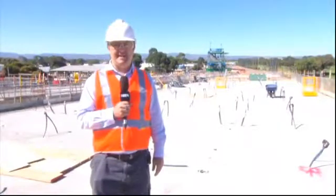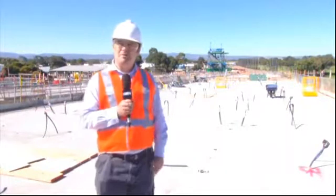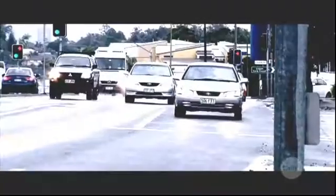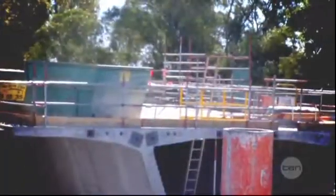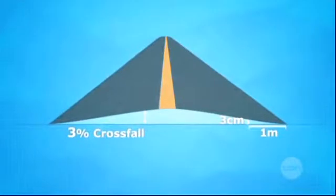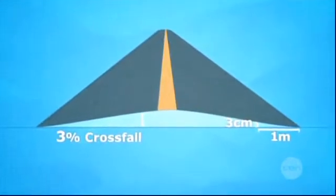Another important thing to take into account is the angle or the camber of the roadway. Most roads are raised in the middle so that water can run off. The slope down from the centre is called the crossfall and we measure this as a percentage. For a straight section of road, the crossfall will be 3%. This means for every metre, the level of the road decreases by 3 centimetres.